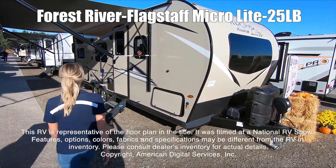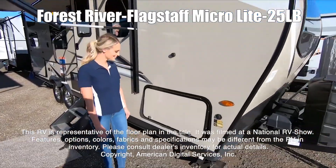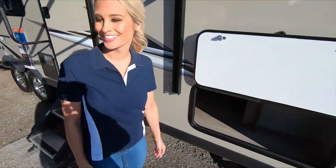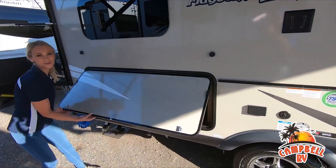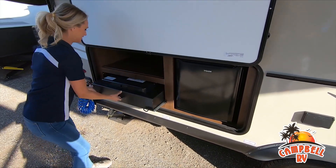This RV is representative of the floor plan made by this manufacturer. It was shot at a national RV show. The features, options, colors, fabrics, and specifications... this walk-through video is designed to quickly show you the basic layout and features of this RV. If you're viewing it on our website, you'll find all the specifications right below this screen.